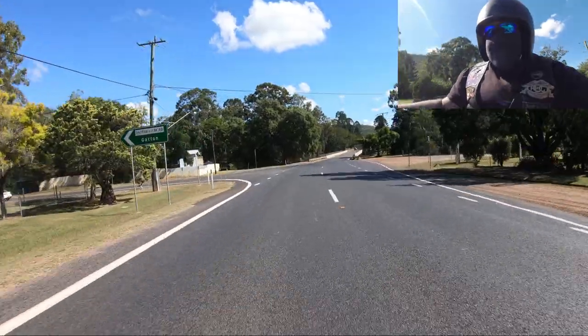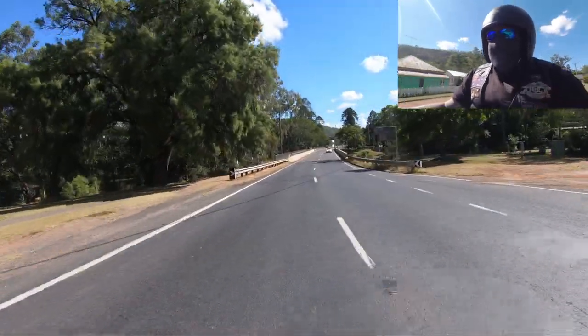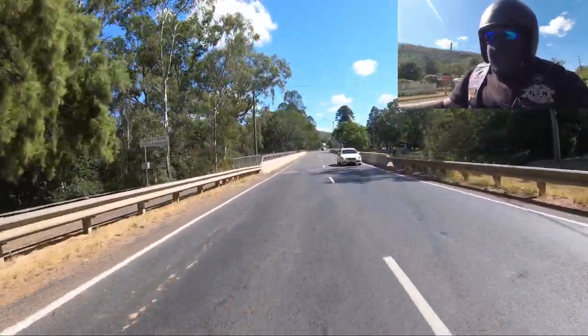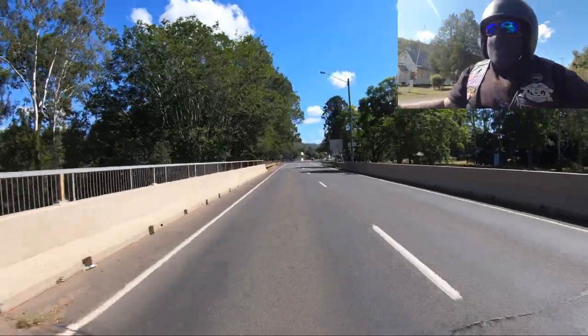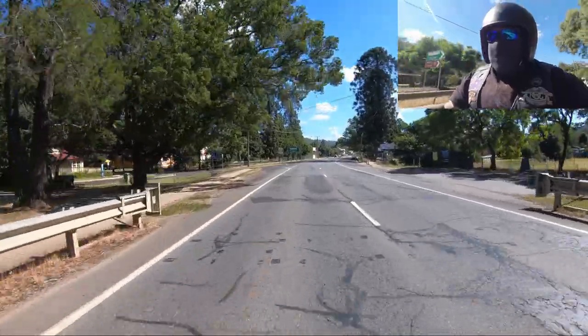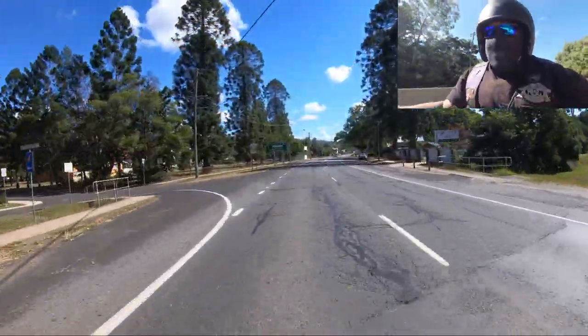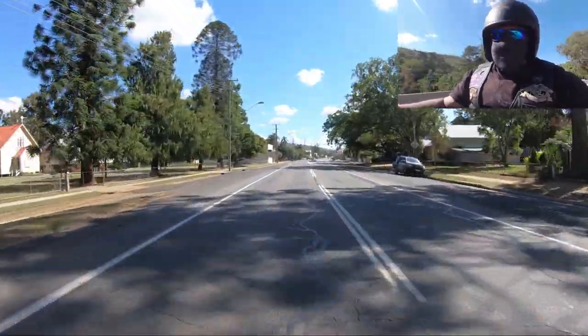So we're just rolling into Esk here, not going to stop today. We're going to head up the Great Dividing Range to Hampton. This is a beautiful bit of road we're about to go up — I know I'm raving about it before, but it's lush, mountainous, and scenic. Just glorious. Enjoy the wonder.